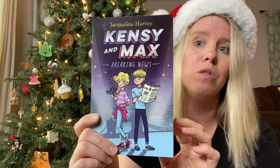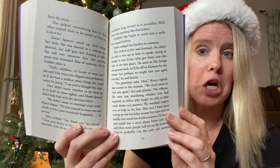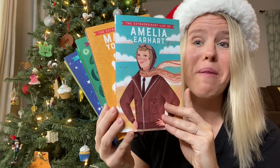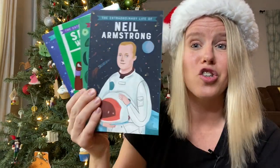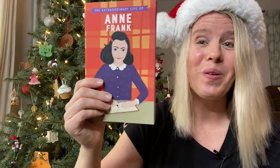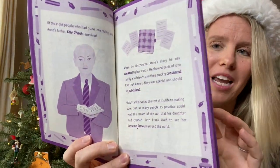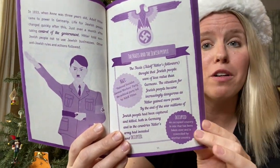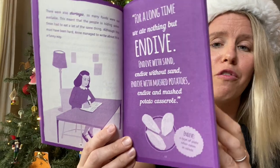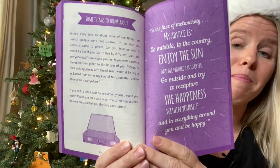This is 'Kenzie and Max: Breaking News,' the first book in this series. It's nice and thick and is about a set of twins who wake up to find their parents mysteriously gone. Think secret codes, missions, and friendship. If you're looking for nonfiction, we have amazing titles in our 'Extraordinary Lives' series. If your child has a specific interest, we probably have a book about a leader in that field. Here is Anne Frank — each of these books starts with general information about their life, then goes into more detail, with quotes, little-known facts, a timeline, and points to discuss as a family.